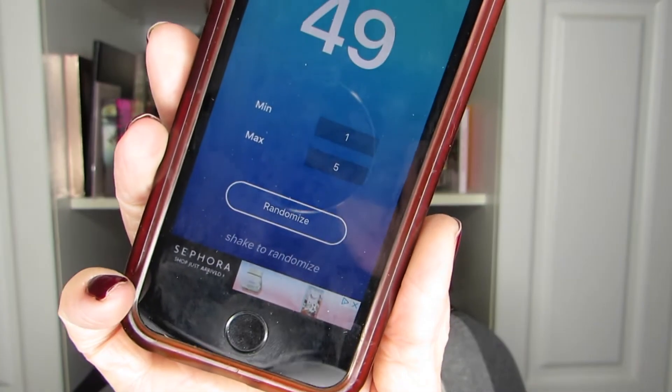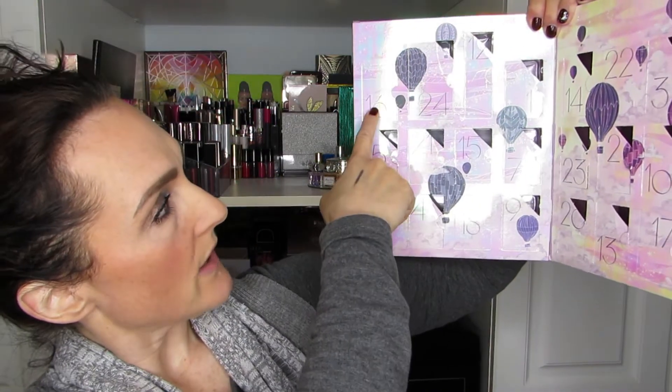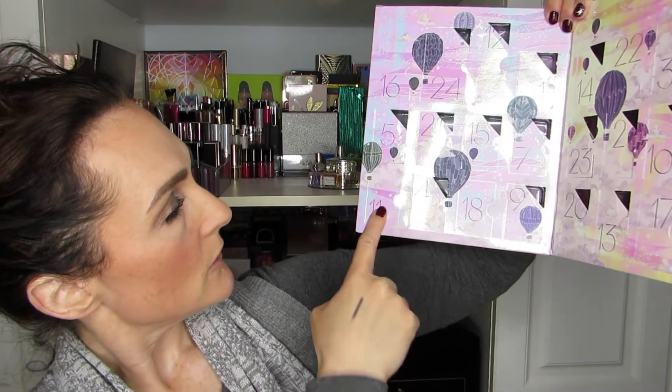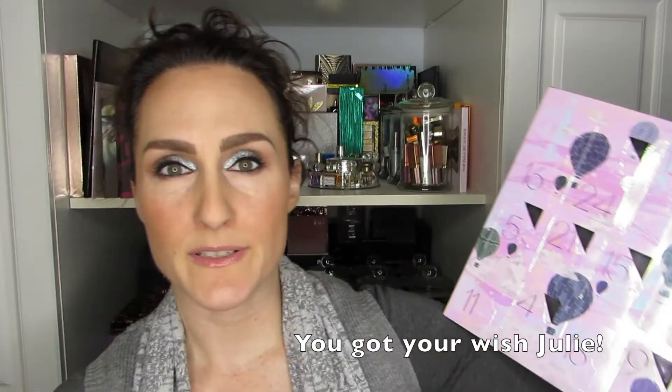I have my phone. I'm on Pretty Random, going from one to five. It always shows 49 by default, but I've put in one to five — and let's randomize. I have number three. So door number three is the one we are going to open, which means number 18 is the polish we will reveal. I'm very excited.